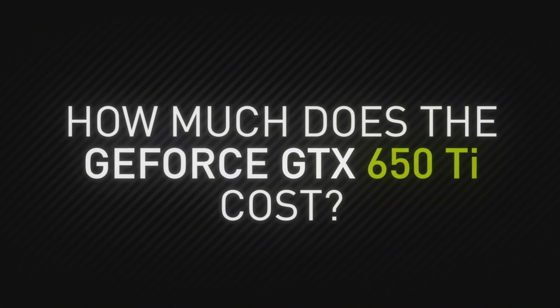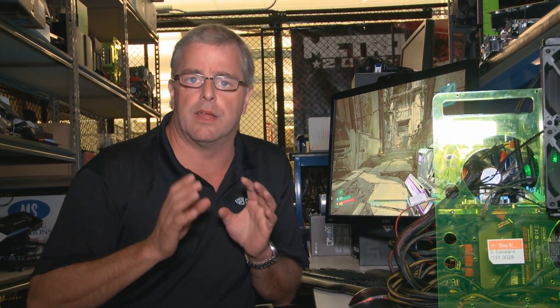The GTX 650 TI is based on the same great Kepler architecture that you see in the 680 and the 670, but this time it's priced at $149 retail in the US — it's going to vary by region so definitely check out your websites. The best thing about this card is it gives you great performance.